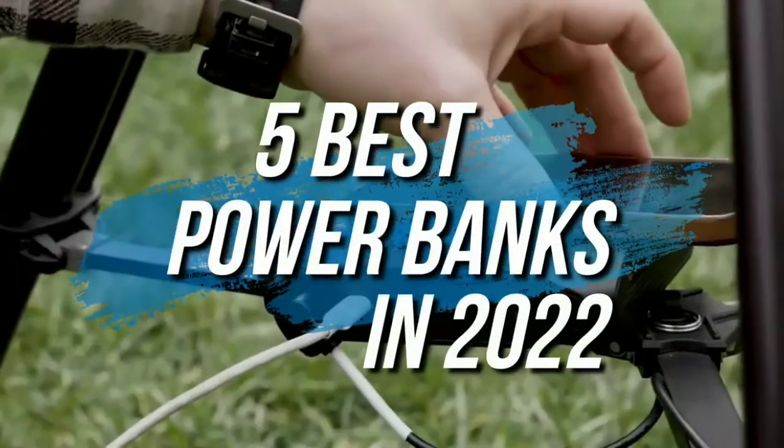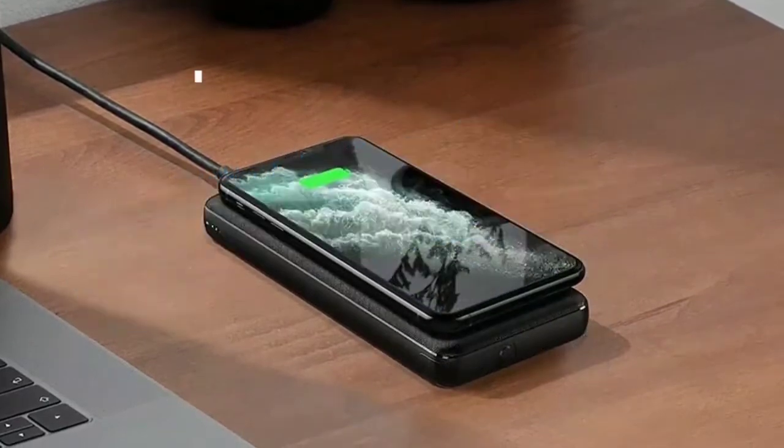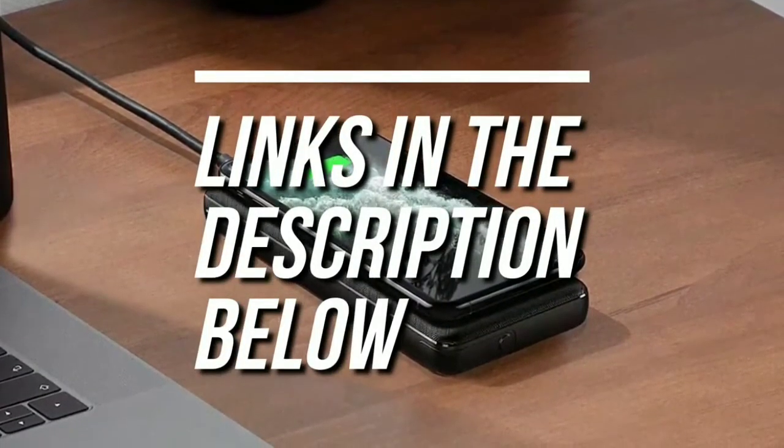In this video, we're checking out the 5 best power banks in 2022. If you want more information and the most up-to-date pricing on the products mentioned, be sure to check the links in the description below. Now let's get into the video.